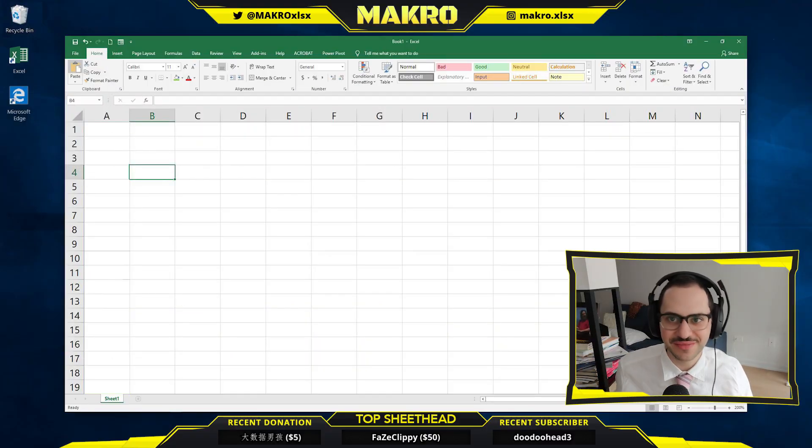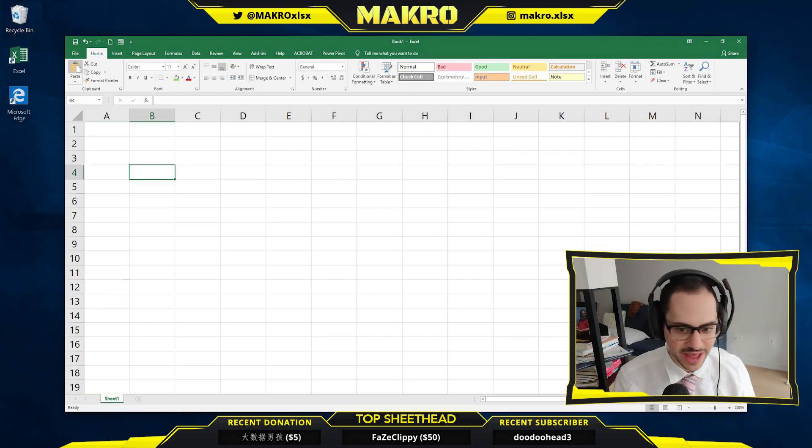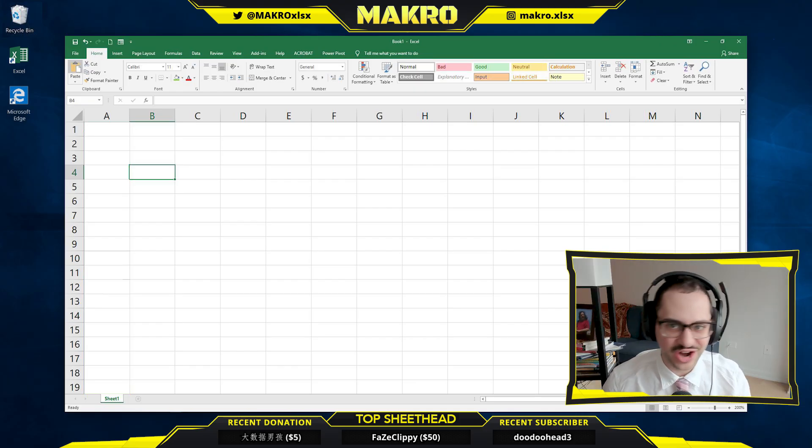What is up Sheetheads? It's your boy Macro coming at you yet again. Obviously a huge day today for the Pro Excel scene. Microsoft just dropped the February patch for Office, Office for Mac, Office 365 — ton of crazy stuff in there. We're going to be breaking it down on stream.